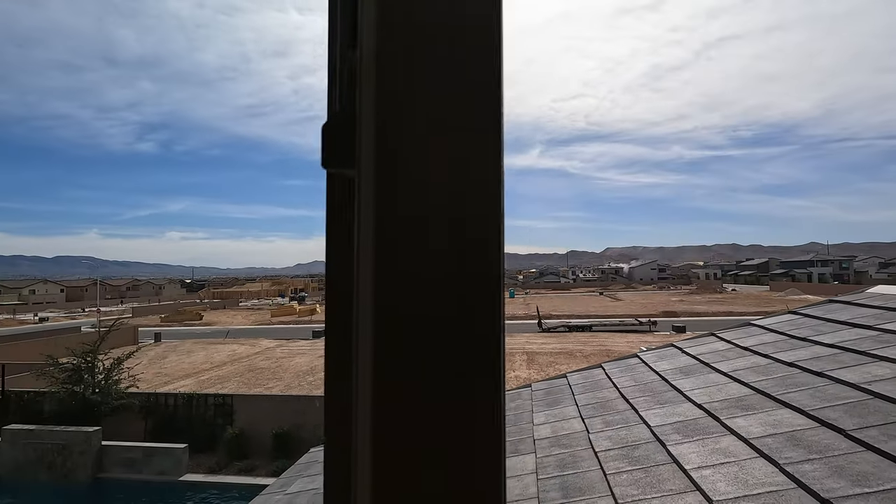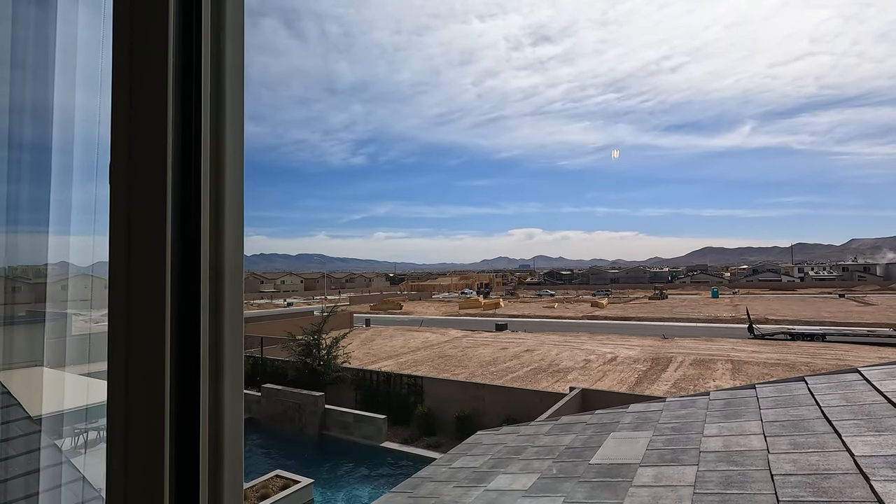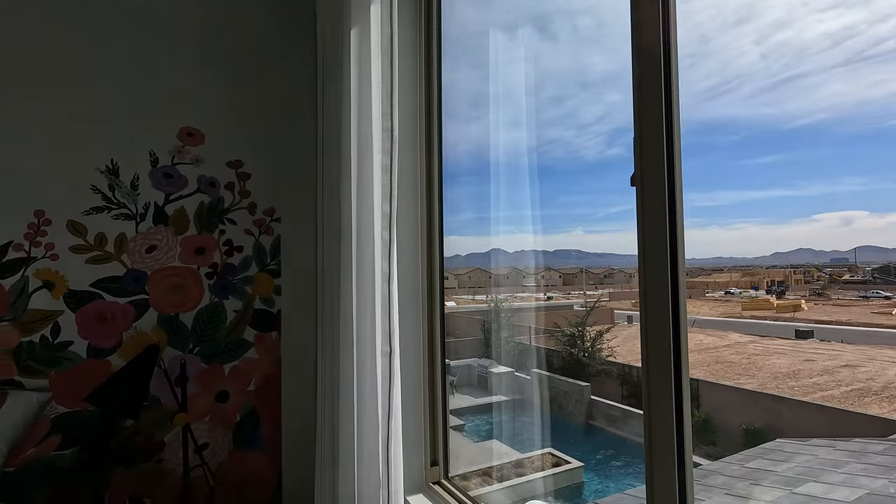Welcome to Southwest Las Vegas — we're just about 10 minutes to the M Resort, a couple minutes to the I-15, and maybe about 10 minutes to the Las Vegas Strip.